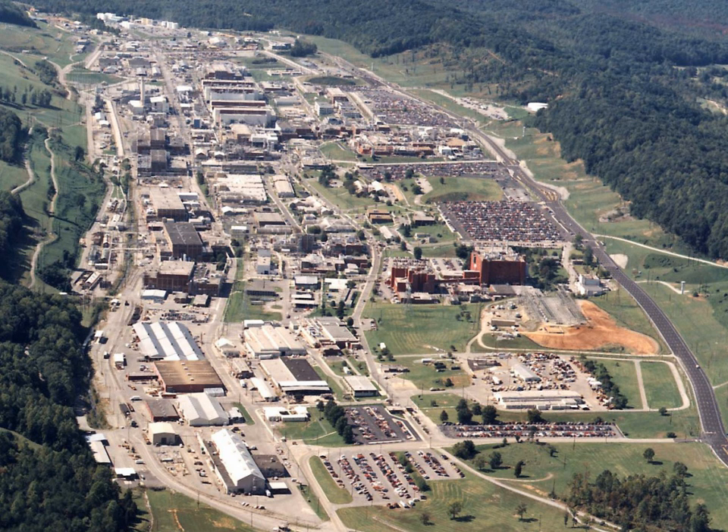Y-12 separated the uranium-235 for Little Boy, the nuclear weapon that was dropped on Hiroshima, Japan on August 6, 1945. K-25, another facility in Oak Ridge, produced enriched uranium using gaseous diffusion. However, K-25 did not begin operating until March 1945 and fed slightly enriched uranium to Y-12's beta-calutrons as the push to obtain enough uranium-235 for Little Boy came in the early summer of 1945.